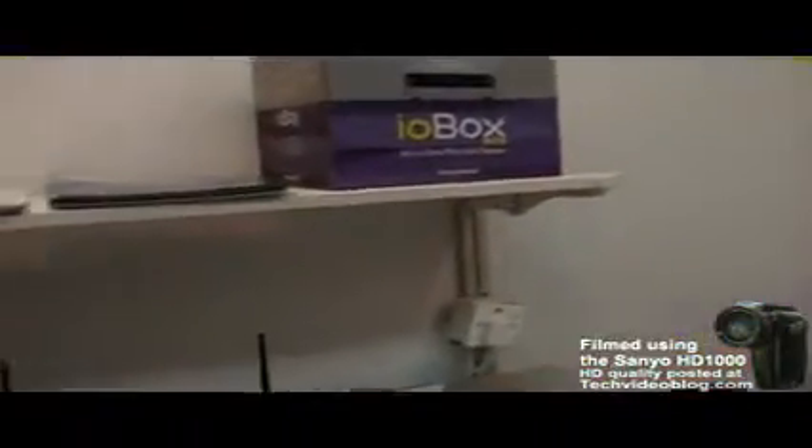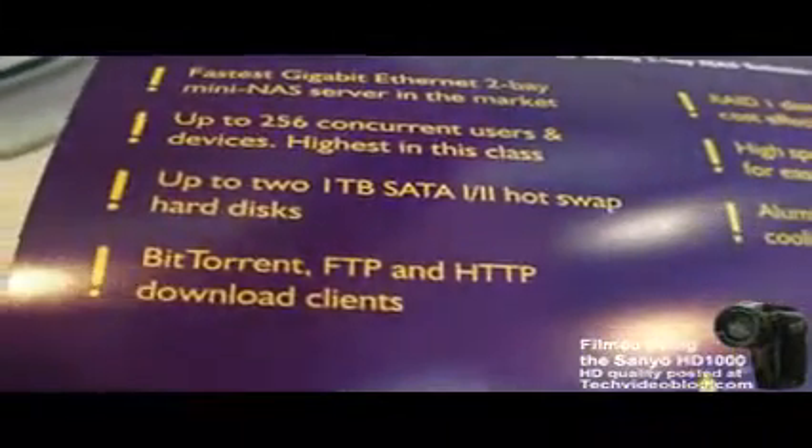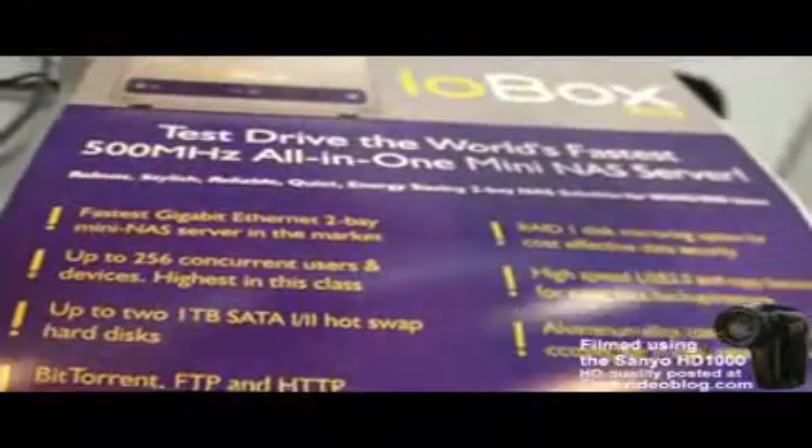So how much does it cost? Approximately around $300 USD. $300 USD for this one, and you include all these features: BitTorrent, FTP, HTTP, and 256 users at the same time. This is a very powerful device.